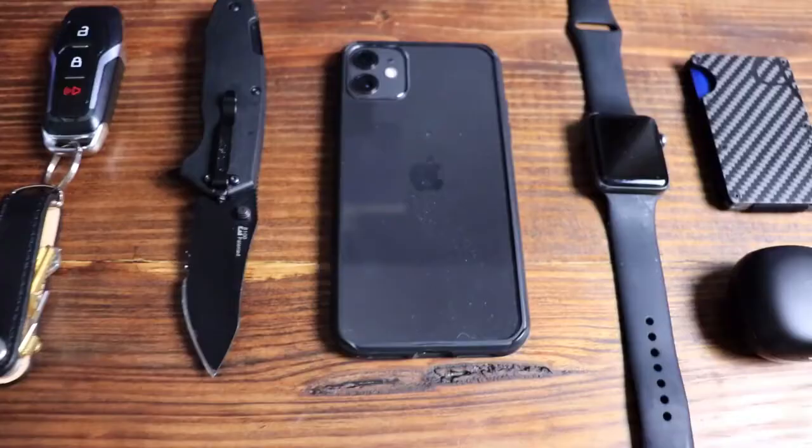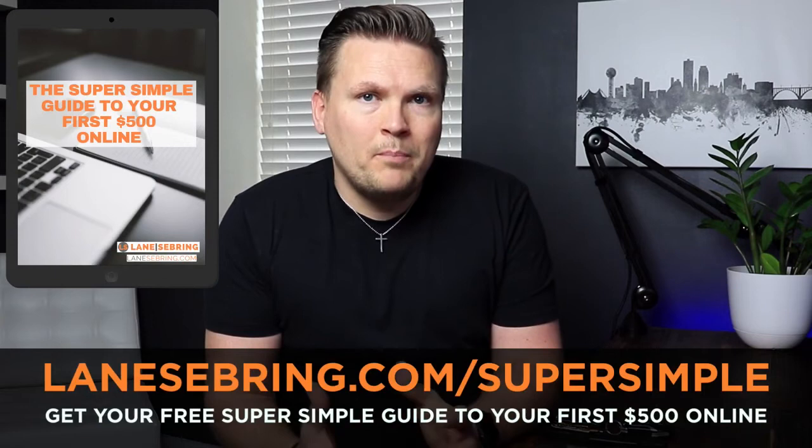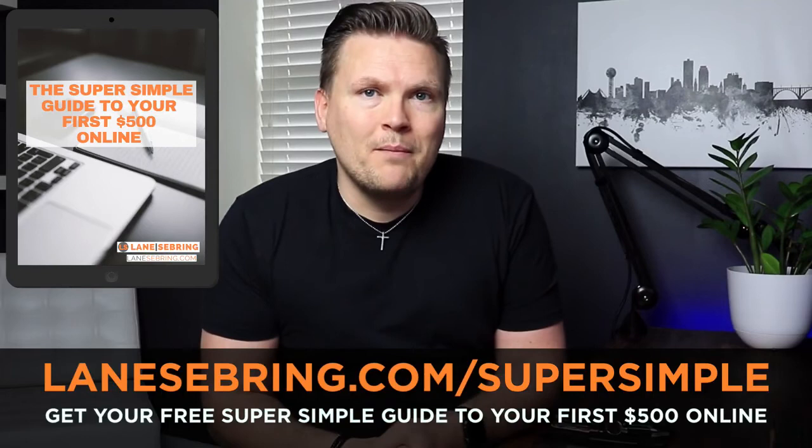So that's my minimalist EDC, but I'd love to know — what do you have in your pockets every single day? If you're new to this channel, one of the things I love to do is help people make passive income online. You can go to LaneSebring.com/supersimple and pick up my super simple guide to your first $500 online. I'll show you step-by-step how I turned a side hobby into a full-time business. Be sure to subscribe, give this video a like, and I'll see you in the next video.